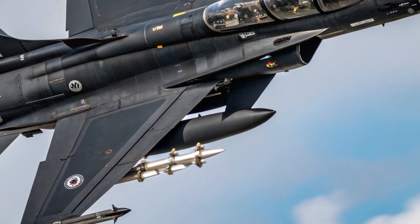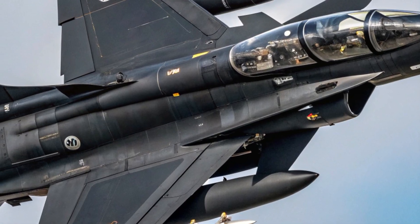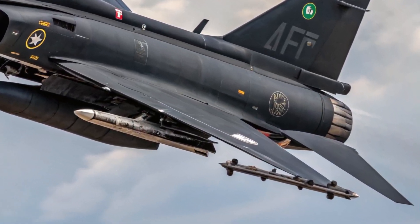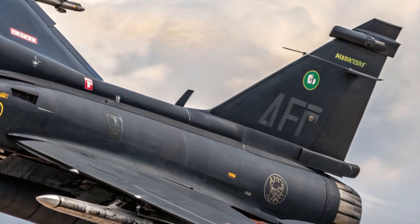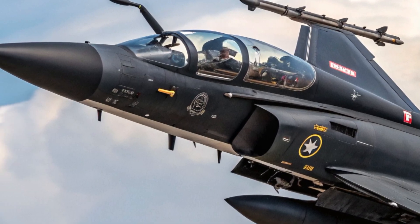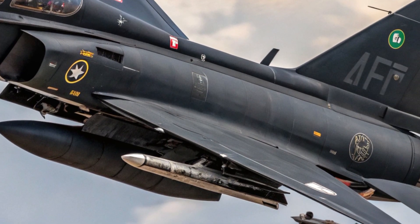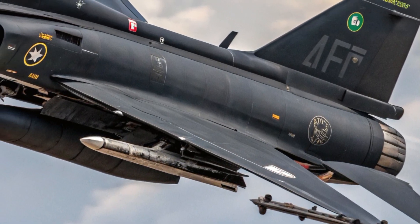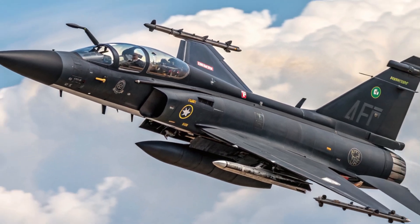To sum it up, the 2025 JF-17 Thunder Block 3 is more than just an upgrade — it's a bold statement in the world of modern aerial combat. It combines smart design, solid performance, and cutting-edge features at a price point that's hard to beat. Whether for air superiority, ground attack, or interception roles, it delivers capability without compromise. Thanks for watching, and if you enjoyed this breakdown, make sure to like, subscribe, and stay tuned for more reviews and insights into the world's most powerful machines.